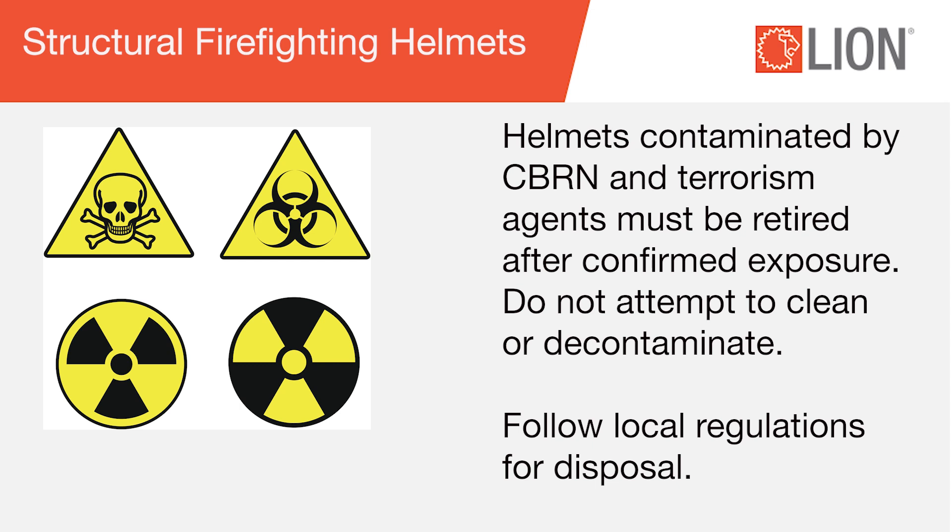Helmets contaminated by CBRN and terrorism agents must be retired after confirmed exposure. Do not attempt to clean or decontaminate. Follow local regulations for disposal.